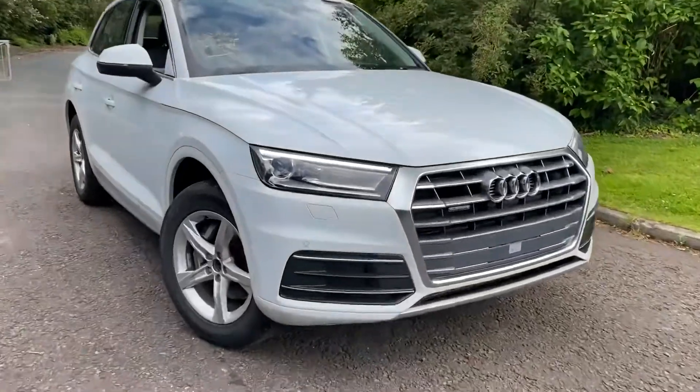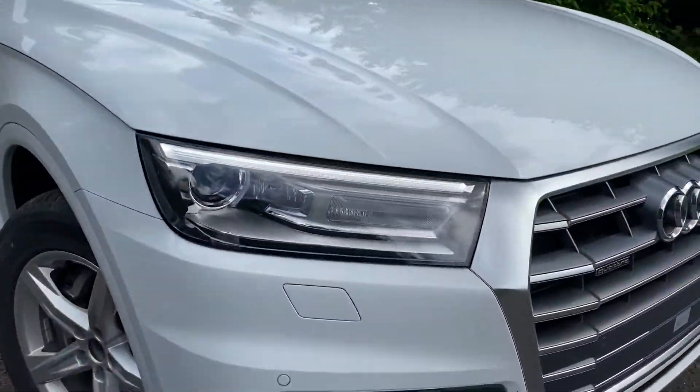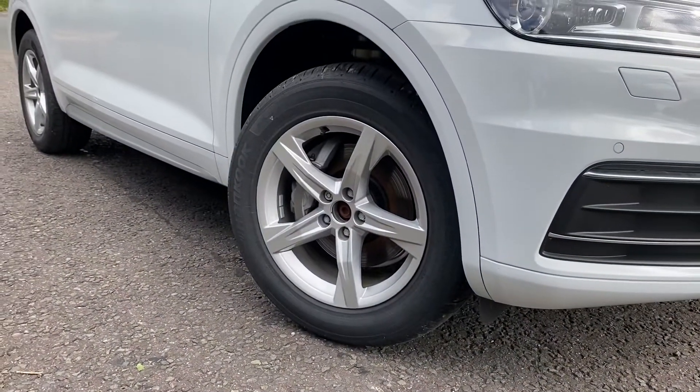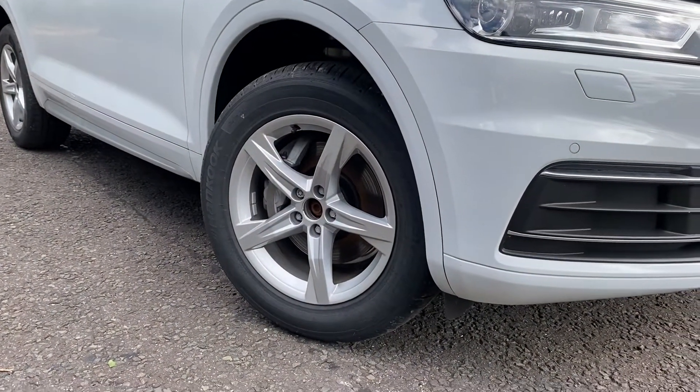It also has the high gloss package and aluminium roof rails on the top of the car. Moving towards the car, you can see it's fitted with the Xenon headlights with the daytime running lights, and these are the 18-inch alloy wheels in the 5-arm star design.